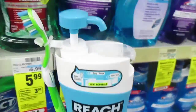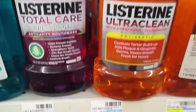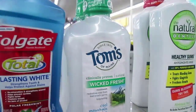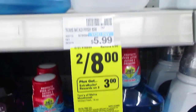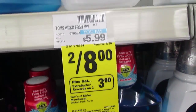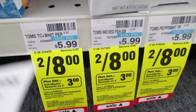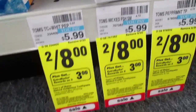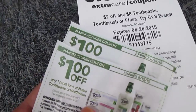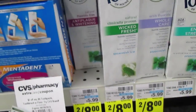Spend $12 on Crest 3D White and get $5 Extra Care Bucks — this also includes Crest Pearl. Listerine is on sale for $5.99. Tom's mouthwash is two for $8; use a $1 coupon on each so you pay $6 and get $3 Extra Care Bucks back, making it $1.50 each. The Tom's of Maine toothpaste is two for $8, get $3 Extra Care Bucks back when you buy two. Using two $1 off coupons plus a $2 off of $8 coupon, I'll pay $4 and get $3 back, making each one about 50 cents.